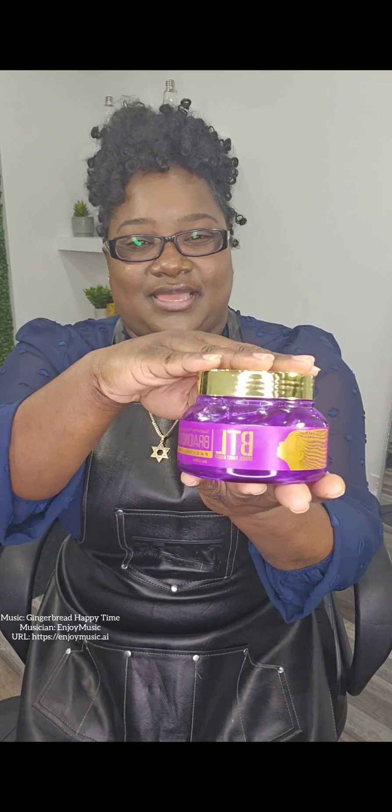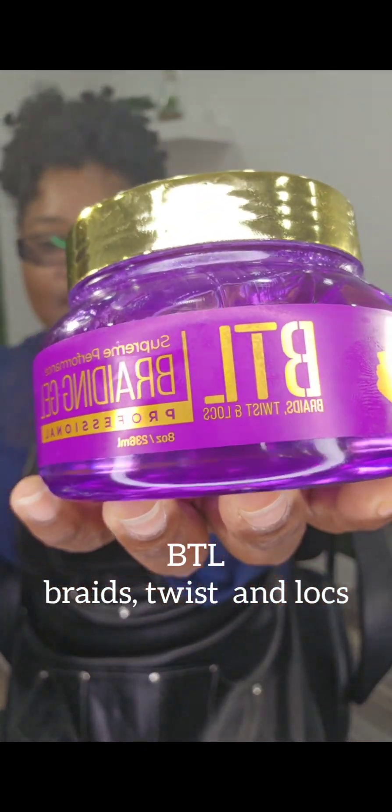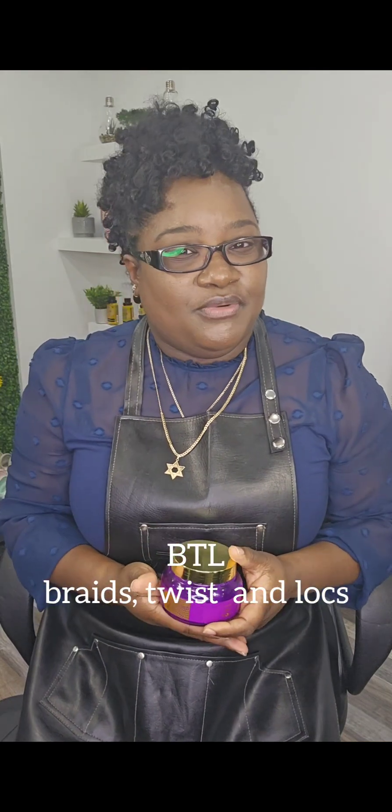So today, I'm not only going to show you one product, one brand that I use, but I'm going to show you from two different brands that I use at my salon to get the most amazing results. So the first brand is BLT. BLT stands for Braid, Twist, and Luxe, so you can use it for all those styles.